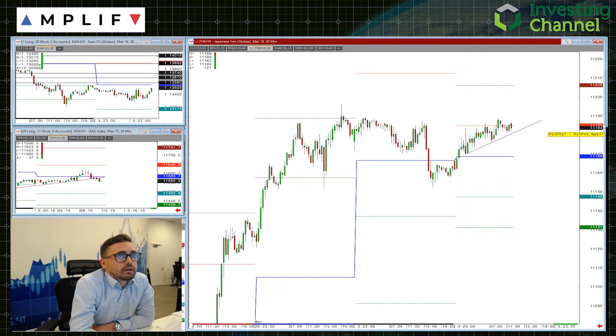However, with this market, dollar-yen is really pushing to multi-month highs. A break of yesterday's high to target the high of the month around here is not a bad opportunity as well, looking for some dollar strength in the market.